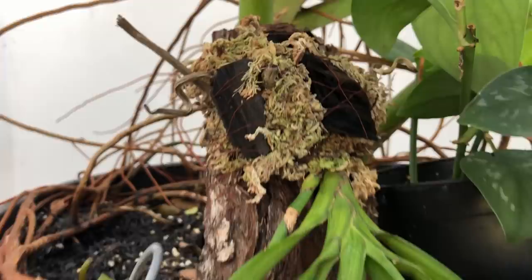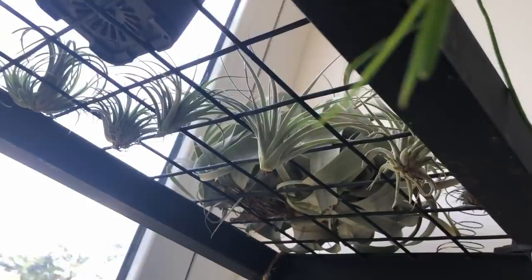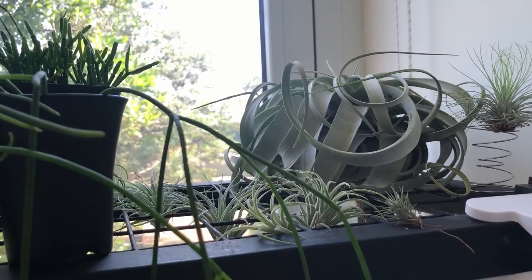The driest media I can think of is air. Here are my tillandsias, or air plants — they don't require any medium to grow in. They take in moisture and nutrients from the air. I guess this covers all of my available growing media.